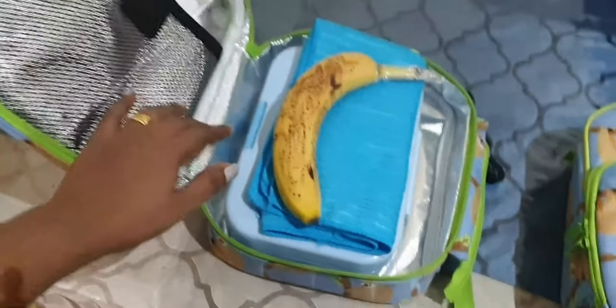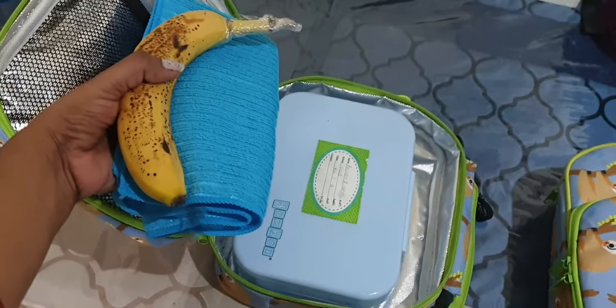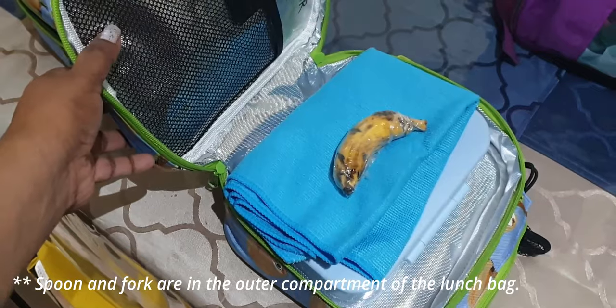This is their lunch bag and this is how I packed the tiffin today — the tiffin box, towel, and banana — and this closes like this.